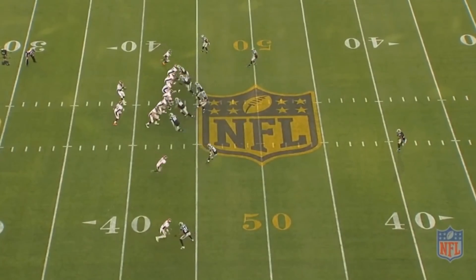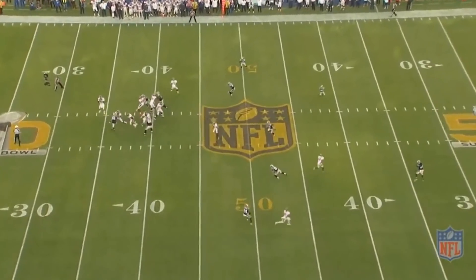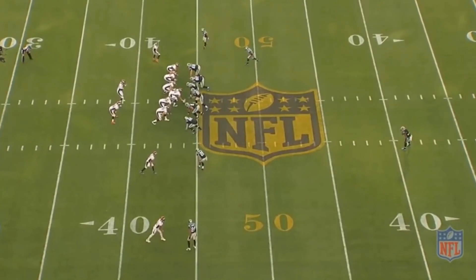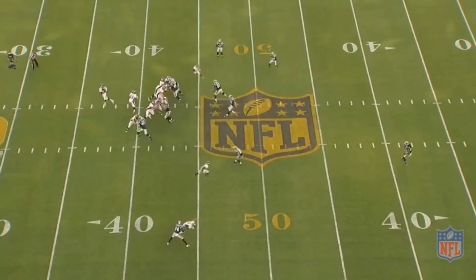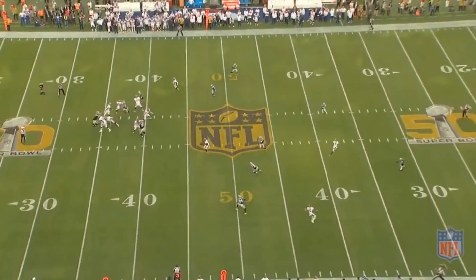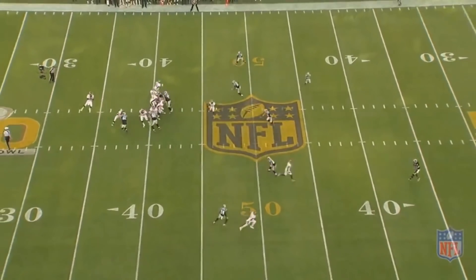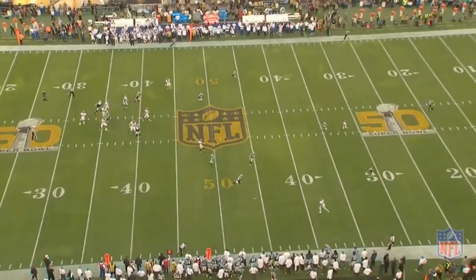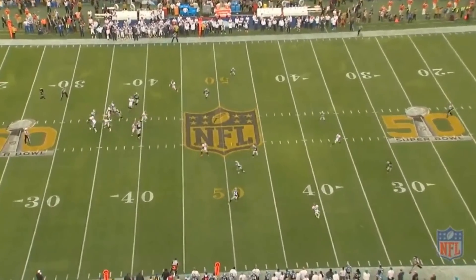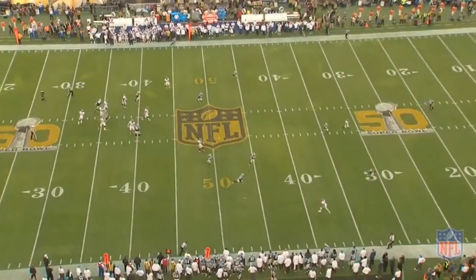Peyton does a great job showing off his arm strength and vision, being able to get it up and out far enough to complete it. This has got to feel really good — starting the Super Bowl with a beautiful strike. Two hole shot, hitch, hitch, hole shot — that's a big time throw. That's got to feel really good playing quarterback in a huge game, with everyone questioning your arm strength, and you just rip a beautiful strike to the field. Big time.